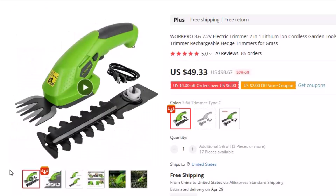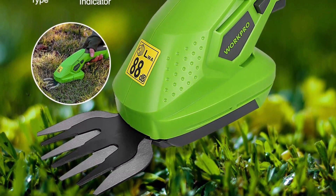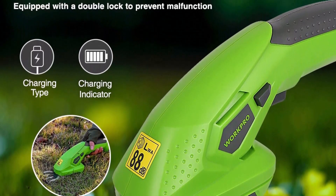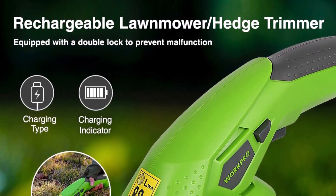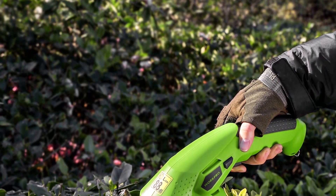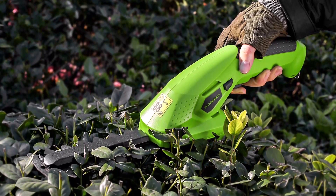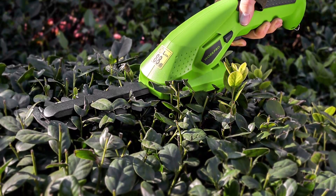The cordless design makes it easy to use without worrying about cords or finding an outlet. The lithium-ion battery is rechargeable, allowing you to work for extended periods without the need for recharging. With its adjustable handle, you can easily switch between trimming grass and shaping hedges. And with its lightweight design, this trimmer is easy to maneuver and reduces hand and arm fatigue. Invest in the WorkPro 3.6-7.2V Electric Trimmer today and experience the convenience and power of a top-quality garden tool.